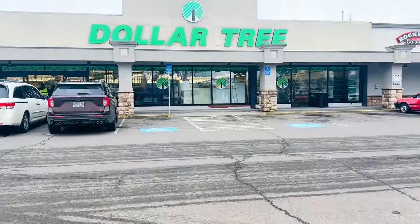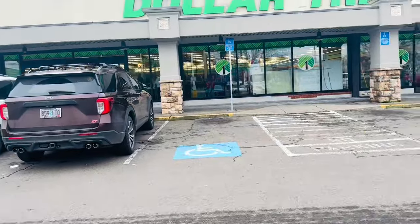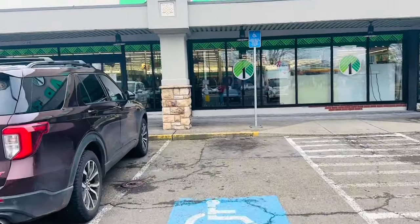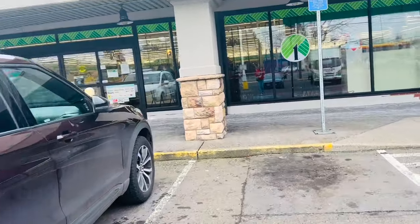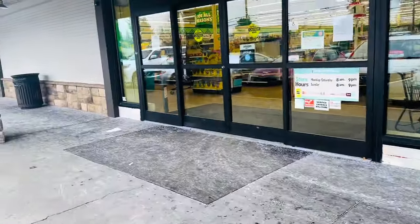I am headed into Dollar Tree this morning. I have a couple items that I want to get out of here — a couple items that I need, probably a couple items that I don't need. We shall see.